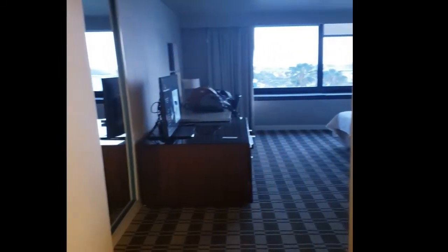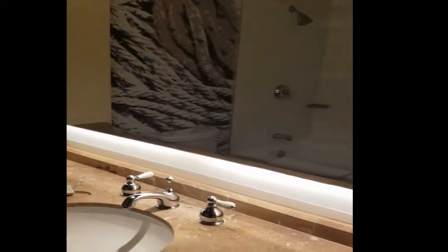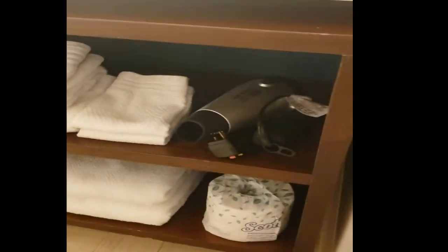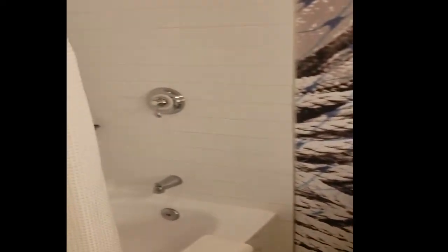So going on in here, this is the entranceway. It has a bathroom here. We have the towels and the dryer and stuff down there. And there's the shower, subway tiles.